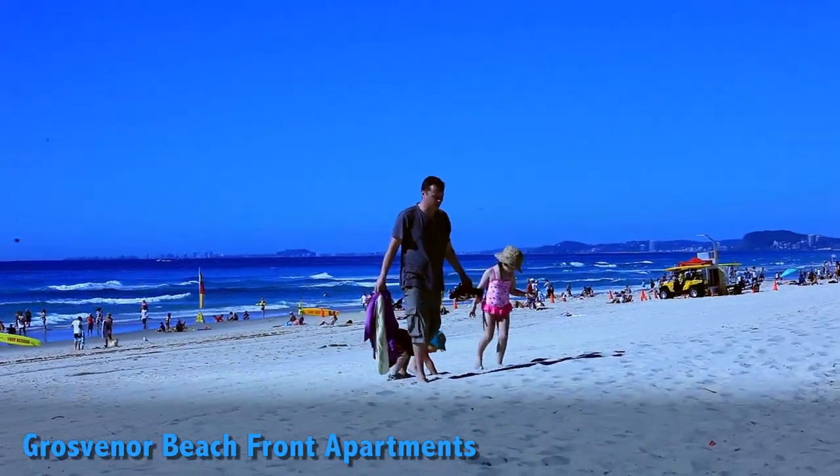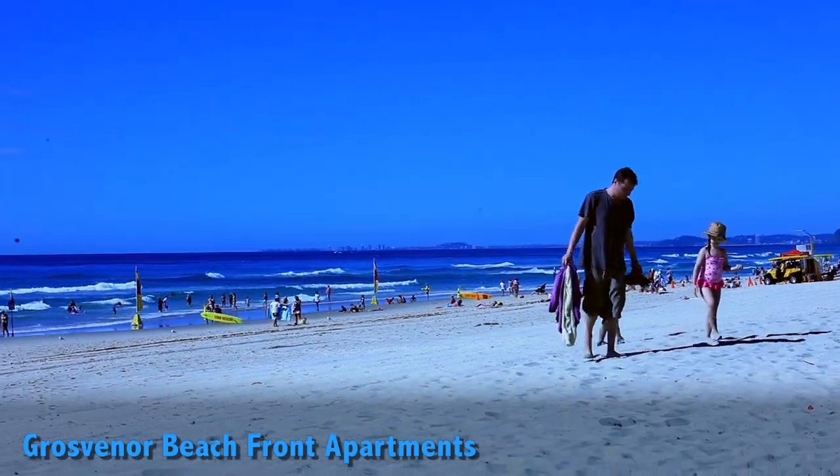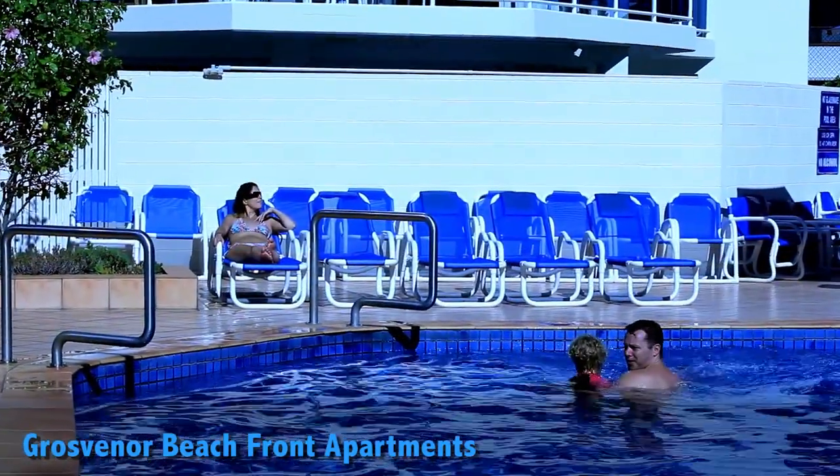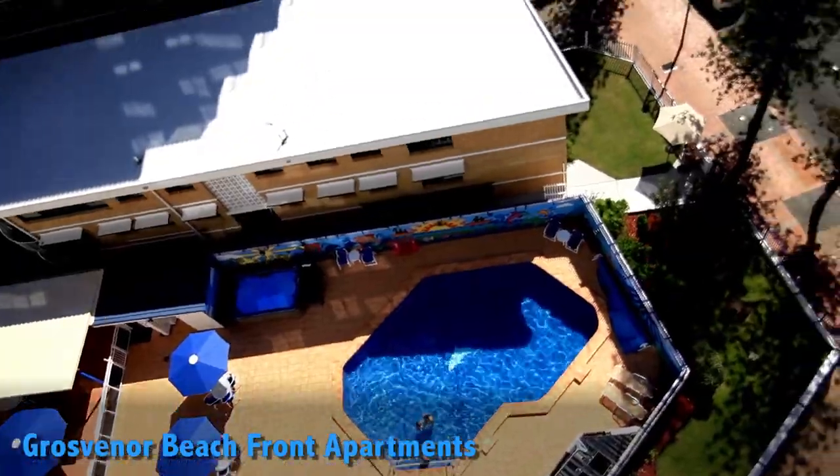Take a stroll down to one of Australia's most iconic fully patrolled beaches. Relax, suntan, go for a swim — all up to you.